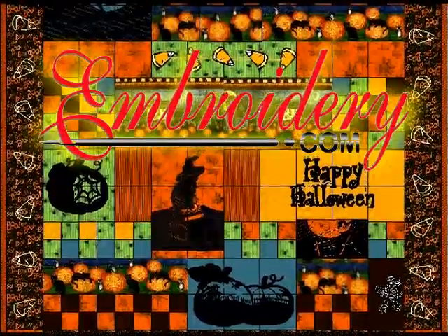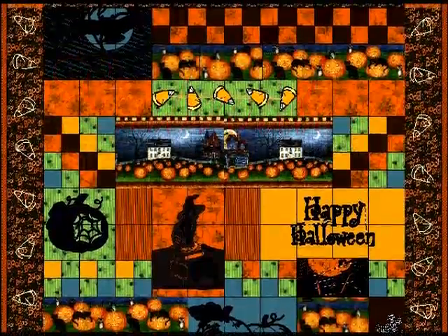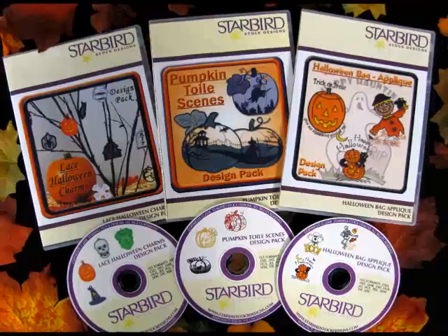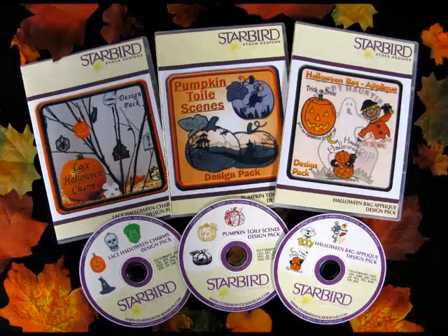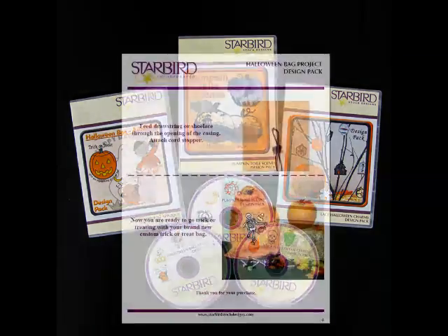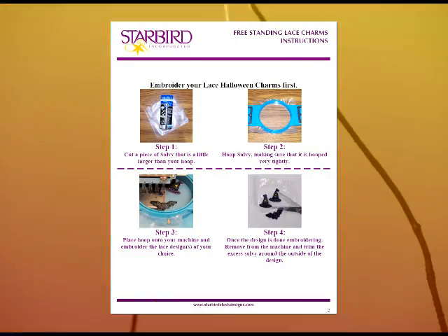Halloween is coming and Embroider.com has just the designs for this creepy occasion. On sale now are three Halloween design packs by Starbird that will be sure to add some spooky fun to your holiday. Only $18.99 each, includes free shipping on a bonus CD and instant download. Both the CD and Download Center contain embroidery designs and instructions for fun Halloween projects.